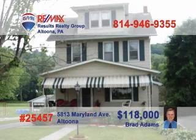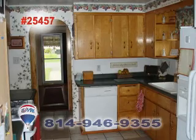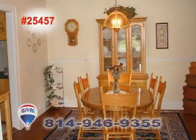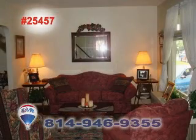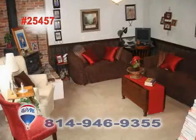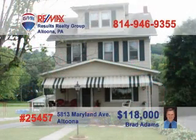Brad Adams would love to show you this must-see home in Altoona. You'll feel right at home in this nicely decorated, roomy, eat-in kitchen. There's plenty of space in the large formal dining room for all your family gatherings. Unwind in this luxurious claw foot tub. Catch up with friends and family in the large formal living room. Read a book and relax by the wood burner in the generous family room. Call Brad for more information about this rare find in Altoona.